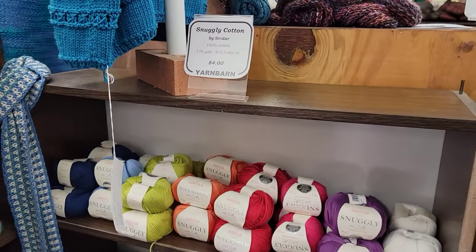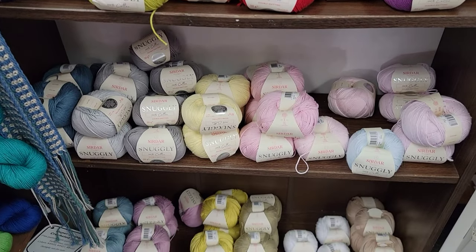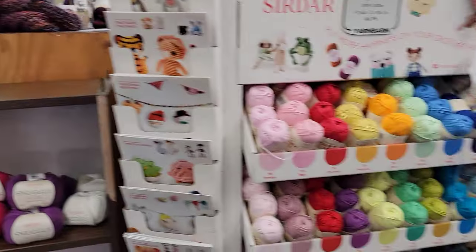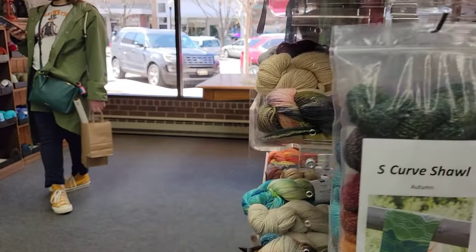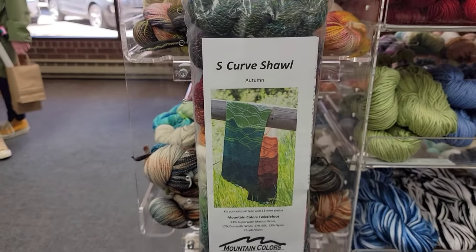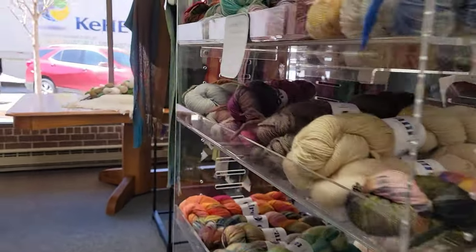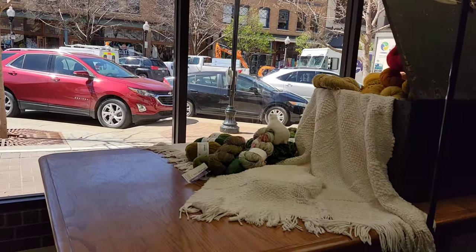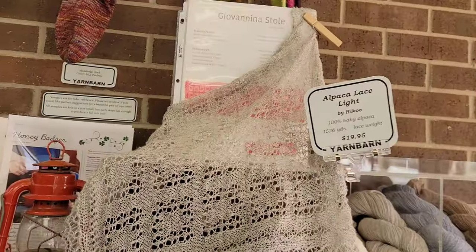What is this? Oh, that is pretty cotton. Look at this whole kit right here — $72. It is so pretty. Look at this — alpaca lace.